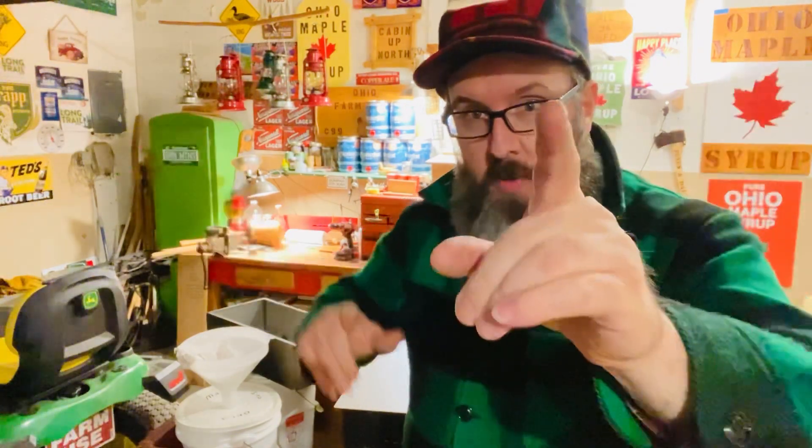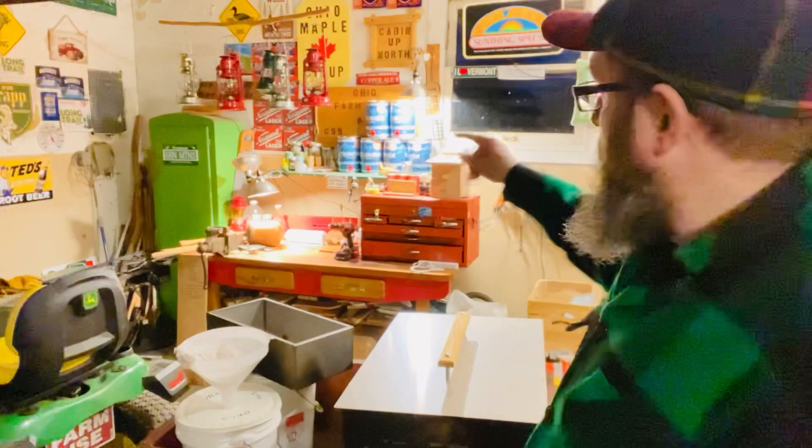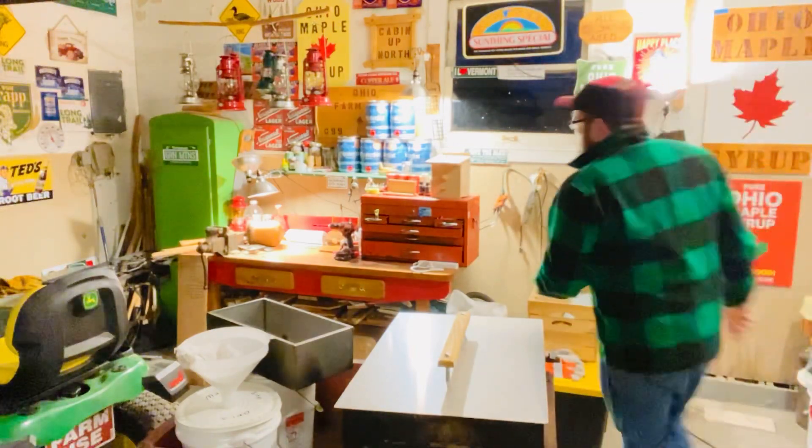Welcome back to Jeff Outdoors. We're back in the maple shop with a couple of updates. Today is Wednesday, February 8th, 2023. We are in the middle of the beginnings of maple season — the first-week runs of sap just keep happening every day, and we're keeping track on the old maple board over here.